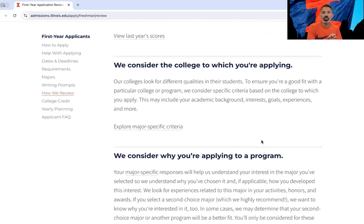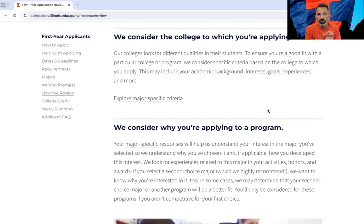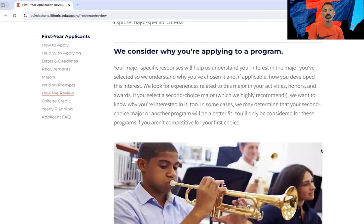We consider what college and program you're applying to. There are specific criteria for certain majors, and there are essay prompts that ask you why you're choosing this particular major. You have to apply to a major here, but you can choose to come in undecided and apply to our undeclared program within the Division of Exploratory Studies. When you're choosing a program, tell us why in those essays — really take advantage of them. We also have a first choice and a second choice major option on the application. Take advantage of that and make sure to apply to a second choice, as it will help you.